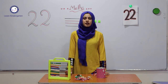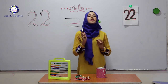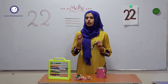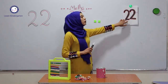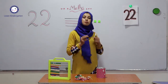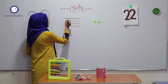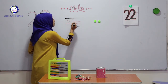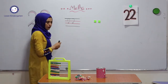In this lesson, I will teach you a new number, a number that comes after number 21. The number that comes after number 21 is 22. Two and two becomes 22. Let us write number 22. Two and two becomes 22. This is 22, 22.